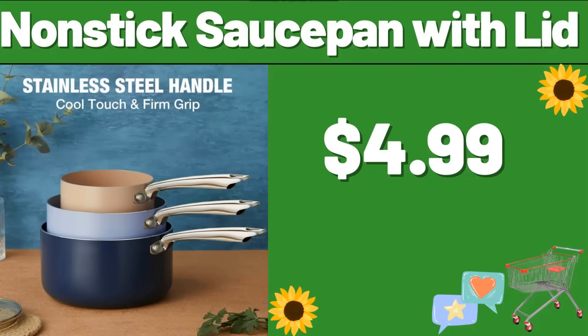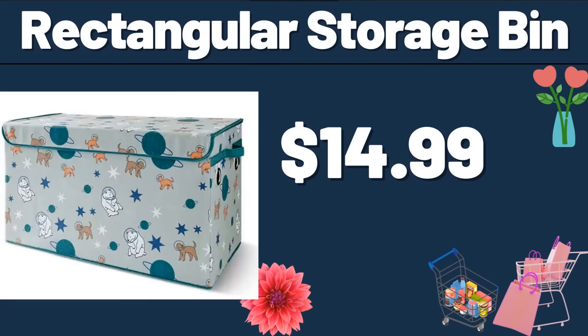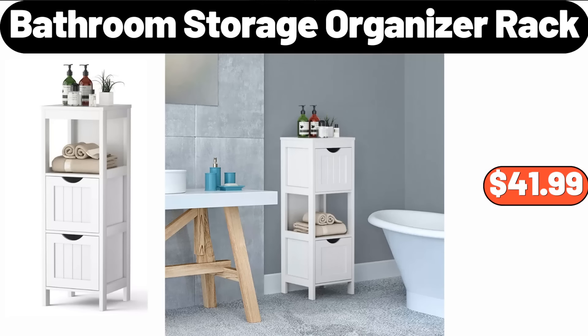Non-Stick Sauce Pan with Lid, $4.99. Silicone Bath Brush, $1.99. Rectangular Storage Bin, $14.99. 3-Packs Hand Towels, $2.99. Clear Shoe Organizers Set of 12, $38.99. Bathroom Storage Organizer Rack, $41.99.